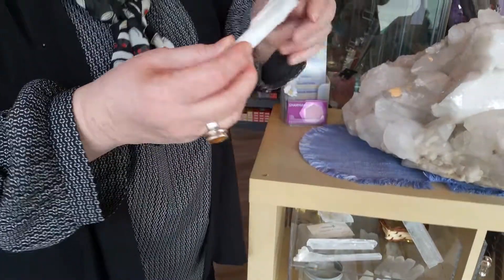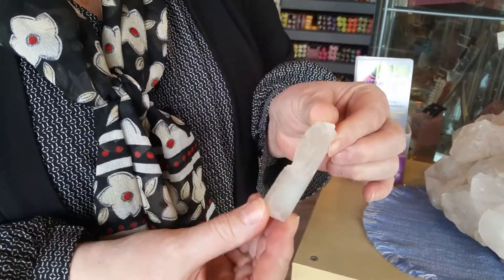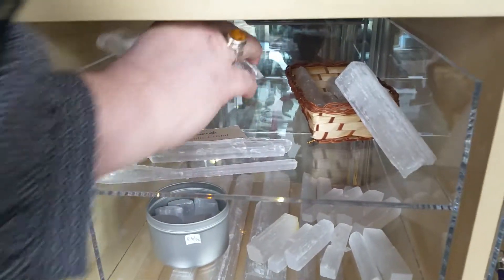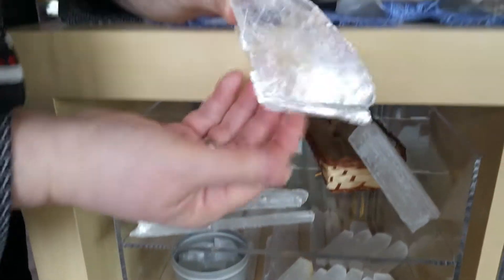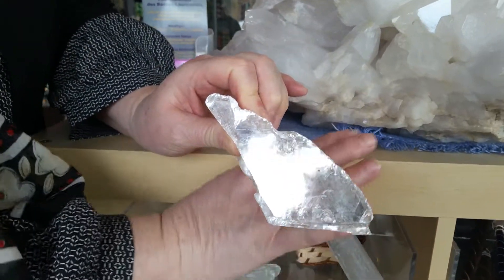I'm going to talk to you today about selenite. Selenite is a stone that is in the gypsum family, which means that it's in layers, in strides. This stone comes white, peach, pink, and clear crystal. The clear crystal is like this — you can kind of see my hand through it, or my ring maybe.